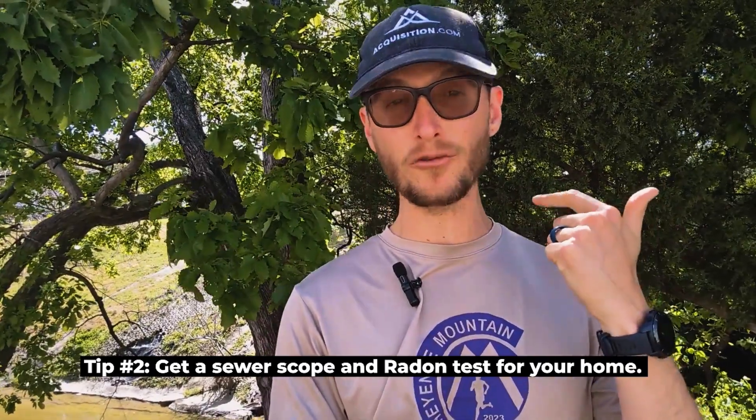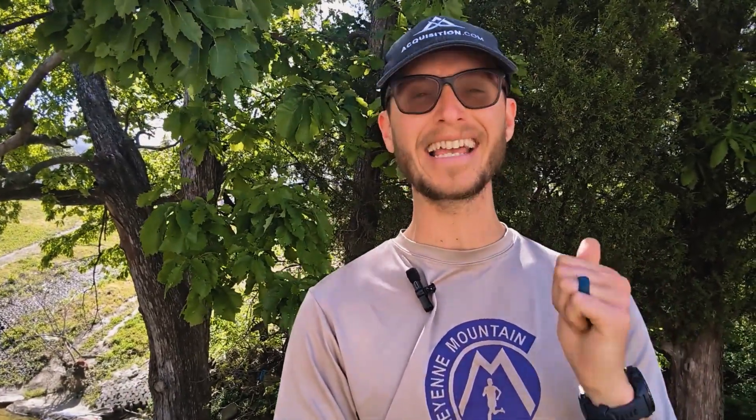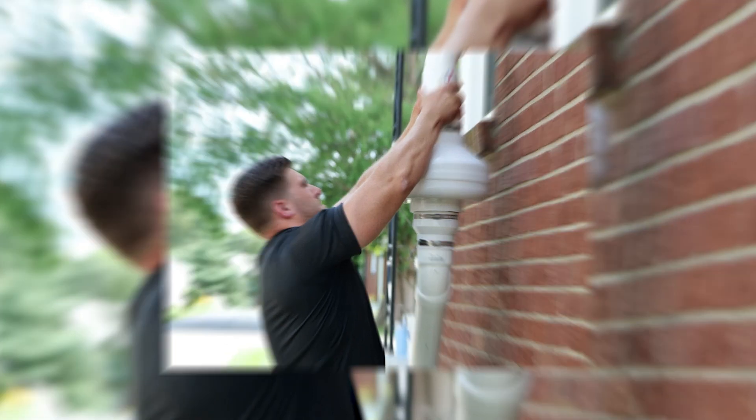The second tip I have is to get a sewer scope and a radon test done for your home. If you have a basement anywhere in the country, you should definitely get a radon test and a sewer scope — this applies to every home. Knowing the status of your sewer is clutch. I can't tell you how many times my buyer was ecstatic that something was wrong with the sewer, because they would not want to handle all of those problems going through with the transaction.